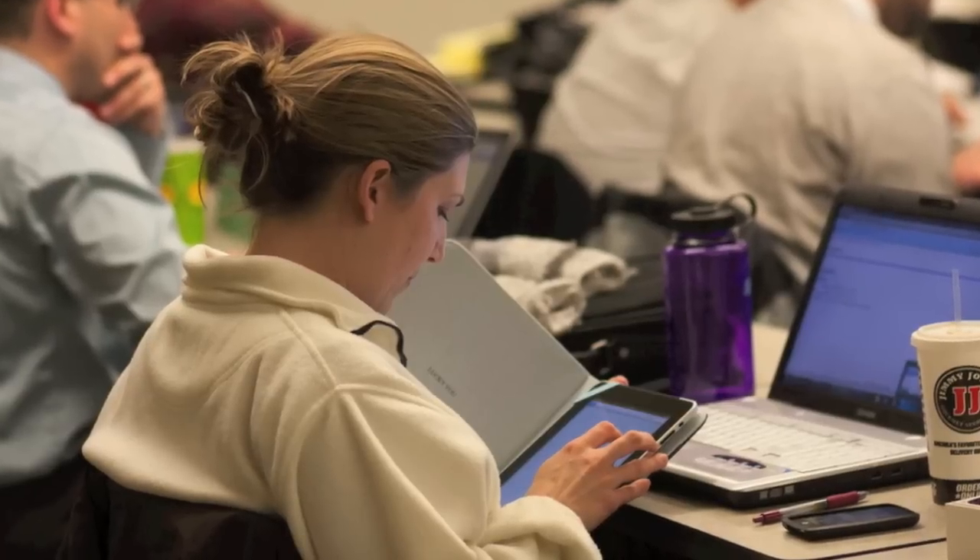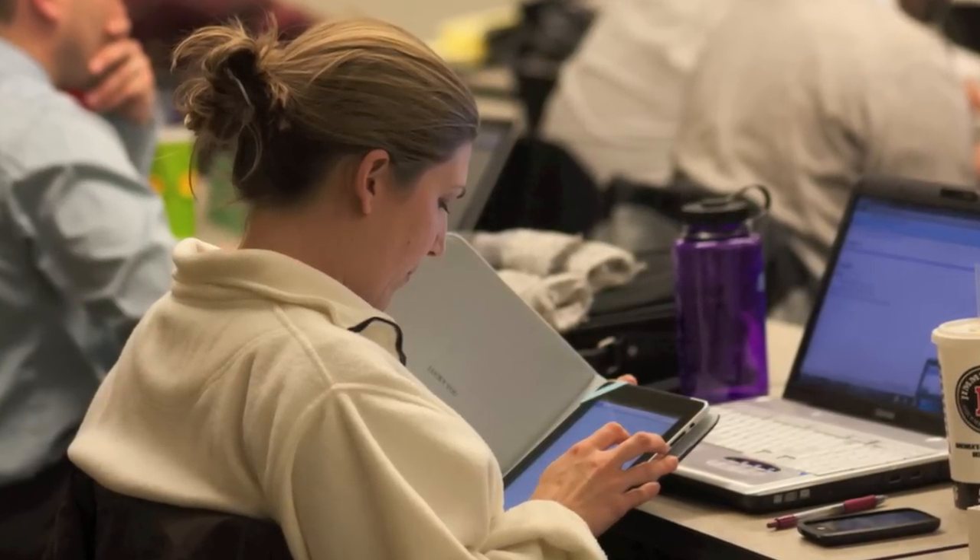We've recently rolled out a new course, iPad in Education, and it's been invigorating to see area educators coming together once a week and sharing with each other all the new and exciting apps that they've found that they are now using with their students in the classroom, having a lot of fun.